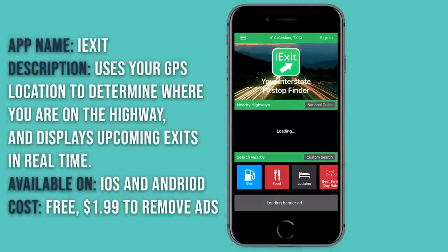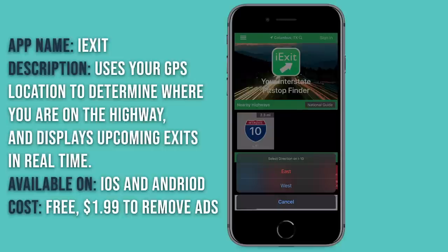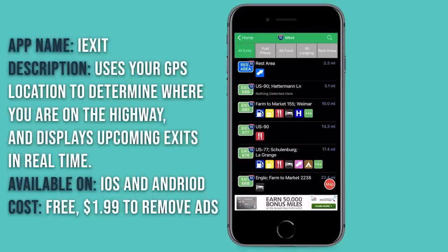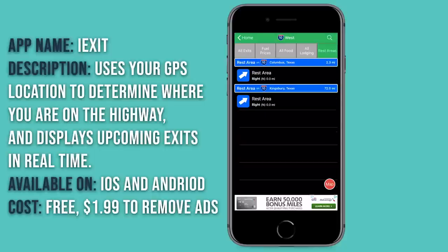Opening iExit, it immediately pops up with nearby highways and lets you click on one — Interstate 10 is here. If you are traveling down the highway, it will automatically detect your direction. Since we're not currently driving, it allows you to select a direction — I'll select west — and it shows you the next exits from where you are. So 2.3 miles down the road is a rest area, and the next exit after that, exit 689, it doesn't detect anything. We're normally using this app to find somewhere to pull over where the RV will fit, like rest areas, truck stops, or parking areas. I'll hit 'rest areas' and it filters just on those.